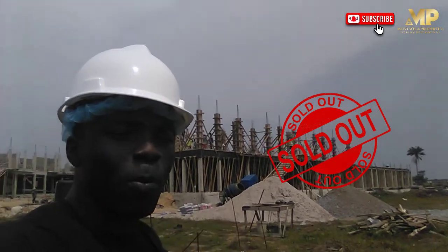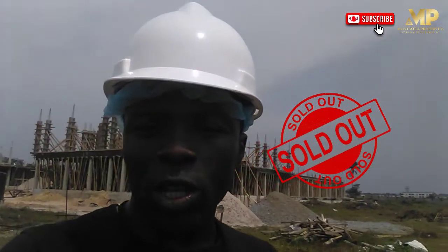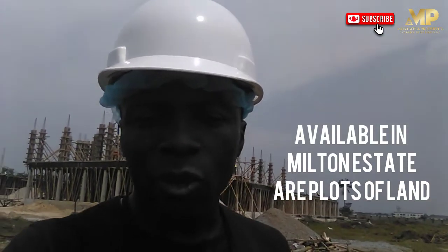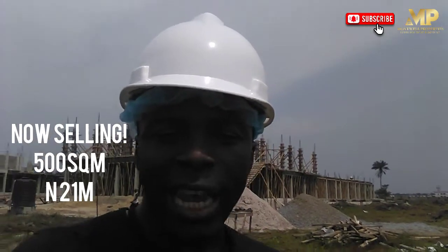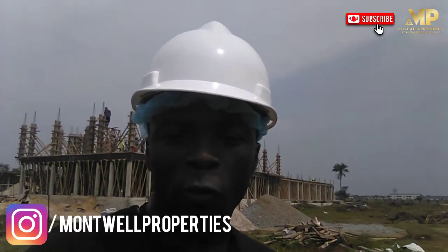As you can see, apartment blocks are already going up, and on the other part you can also see terrace apartments going up as well. Now all these ones are already sold out. What are we selling in Milton? We are selling 500 square meters of land going for 21 million, and also 300 square meters of land going for 12.6 million.